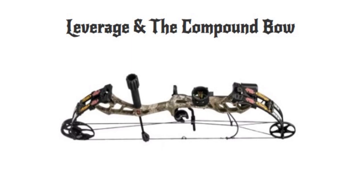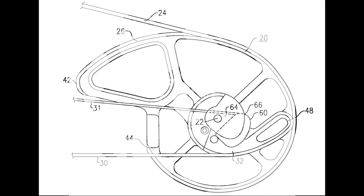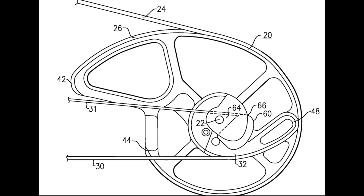Having now understood the basic idea of leverage, let us expand on the concept and apply it to a compound bow. When you first look at a compound bow, one of the first things many take note of is the strange wheel-like devices on either end and the cable system connecting them. These wheels at the end of the bow's limbs are called cams — this is where the magic of leverage takes place in a compound bow.